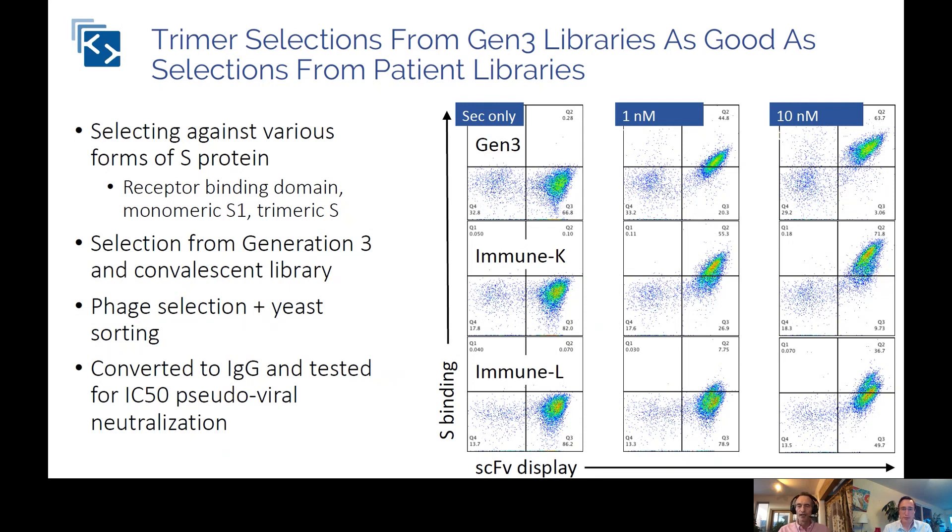In the plots shown, the x-axis shows the amount of antibody displayed on each individual yeast — each dot is a yeast — and the y-axis shows the amount of binding to the S protein. You're interested in yeast in the upper right quadrant, because those are both displaying large amounts of antibody and binding large amounts of target — in this case, the spike protein. At one nanomolar concentration of spike, the pattern of the Gen3 library — a completely naive library — is very similar to the immune kappa and better than the immune lambda. This means we can select antibodies using Gen3 essentially as good as those from an immune library. We believe you can now get antibodies as good as immunization without having to immunize.